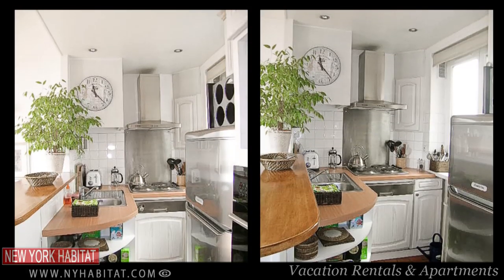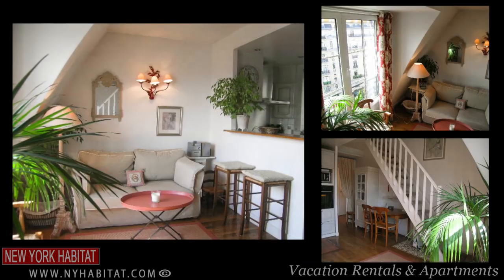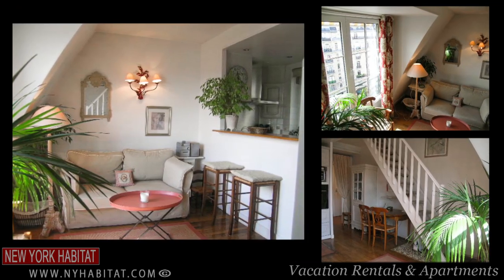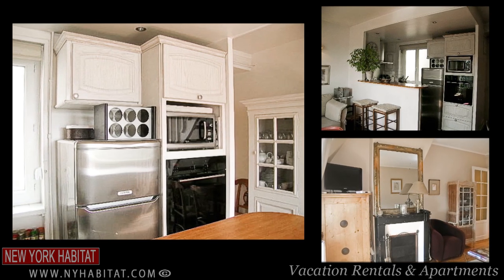You're sure to be tired after a long day of shopping on the Champs-Élysées. So why not rent one of the many Paris vacation rentals that New York Habitat has to offer? New York Habitat offers both short and long-term furnished rentals all over this beautiful city. Don't just visit Paris — live Paris like a true local.